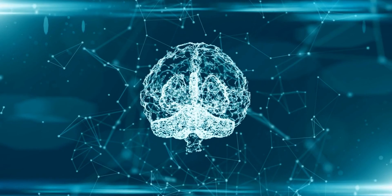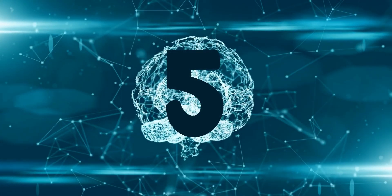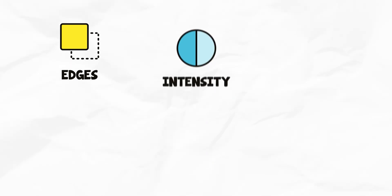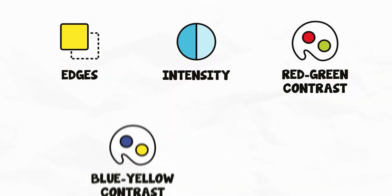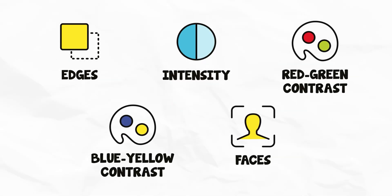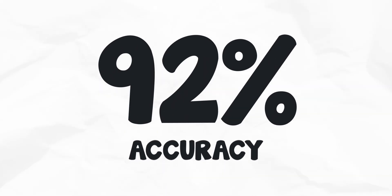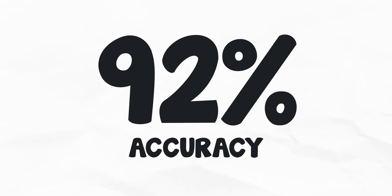VAS makes these predictions through artificial intelligence by considering five different visual characteristics of an image: its edges, intensity, red-green contrast, blue-yellow contrast, and whether it has faces or not. Using those, VAS can predict a viewer's eye behavior with 92% accuracy compared to actual eye-tracking tests.